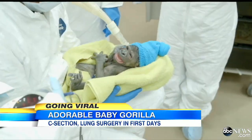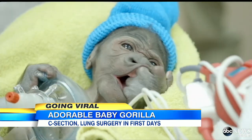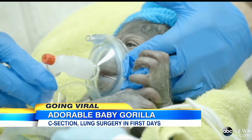A medical story involving this little girl — the tiny baby gorilla with a knitted hat on her head. She was a special delivery at the zoo in San Diego, born by C-section, which is extremely rare in the animal kingdom. ABC's Sarah Haynes is here with the story.